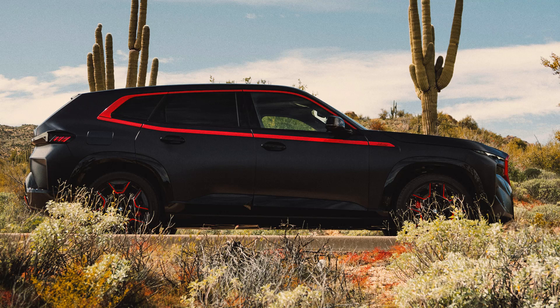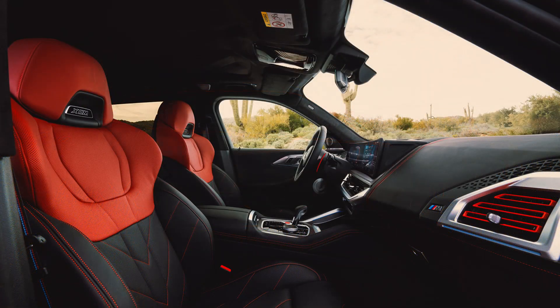This is then paired with a 194 horsepower, 206 lb-ft electric motor to produce a total of 738 horsepower and 738 lb-ft of torque, enough to rocket this luxury SUV to 60 miles per hour in 3.7 seconds, making it the highest horsepower production BMW M vehicle ever.